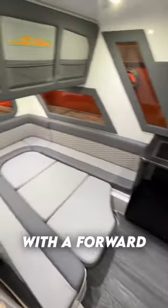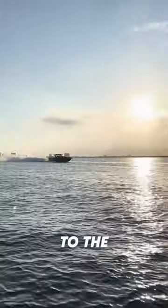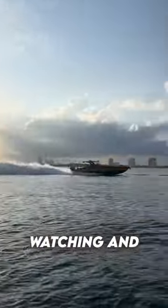And you can't forget about the large cabin with a forward full-sized berth, a galley, and an enclosed head. The coolest thing about Midnight Express is that every boat is completely custom to the owner's liking. Thanks for watching and we hope you enjoyed.